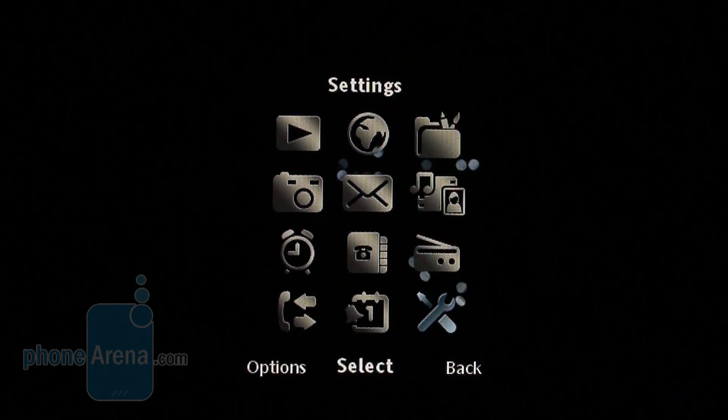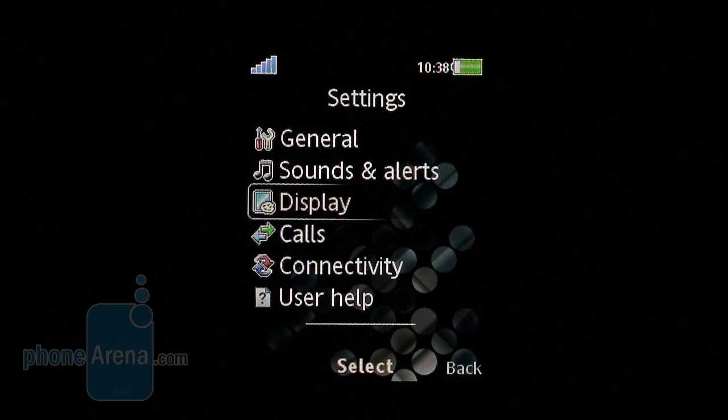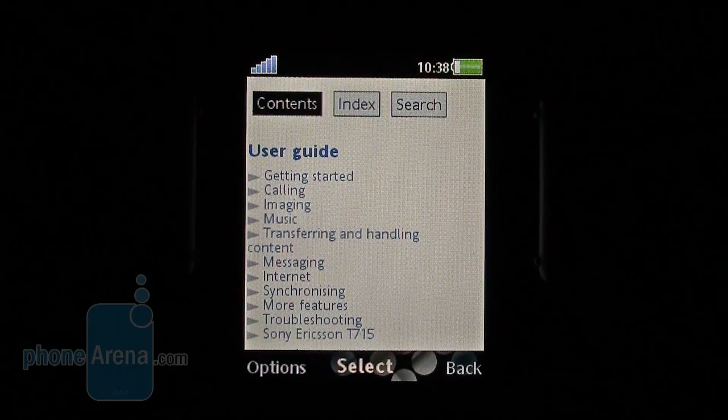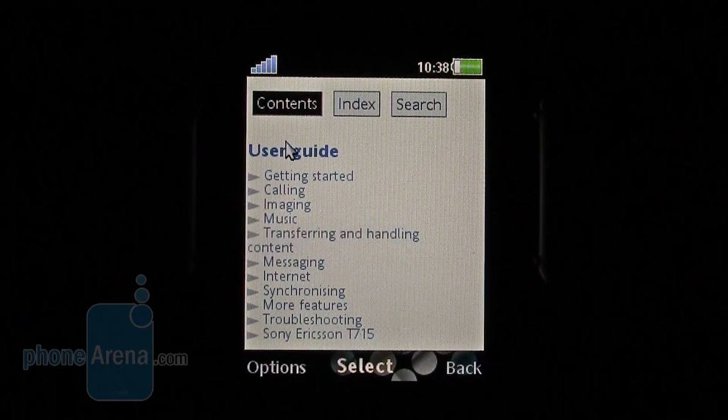Since upcoming Sony Ericsson handsets will most probably ship without software CDs, all necessary software is made available on the phone itself. For instance, the user guide is to be found in the settings menu.